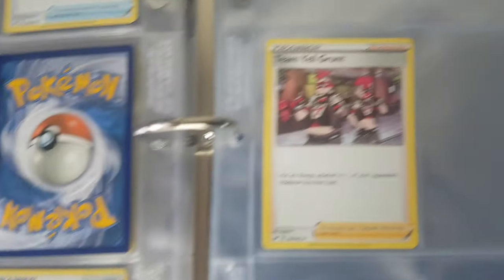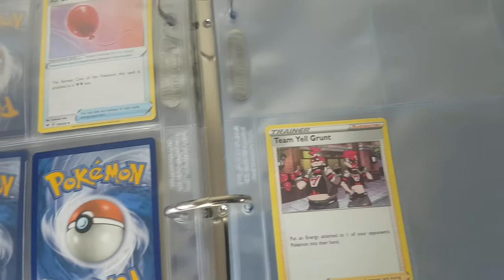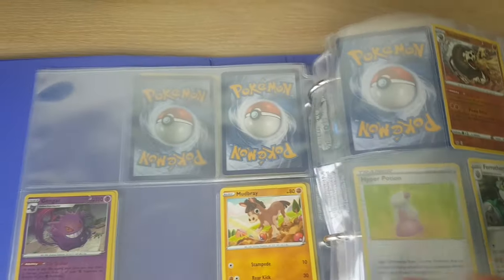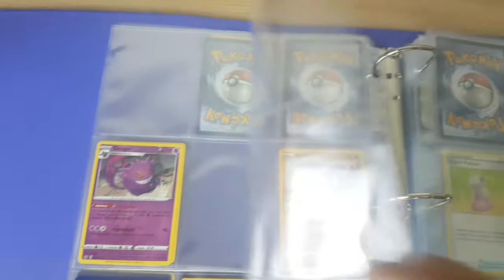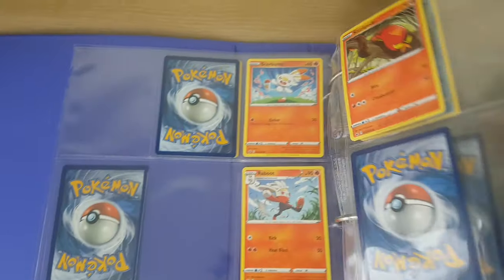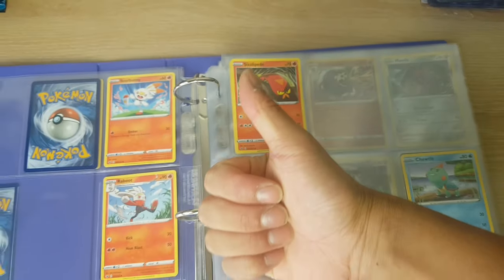Finishing up here with some trainers, and that's pretty much it. Hope you guys liked the video. Look out for some more podcasts coming soon, some more booster arts. Like, subscribe, comment — see you next time.